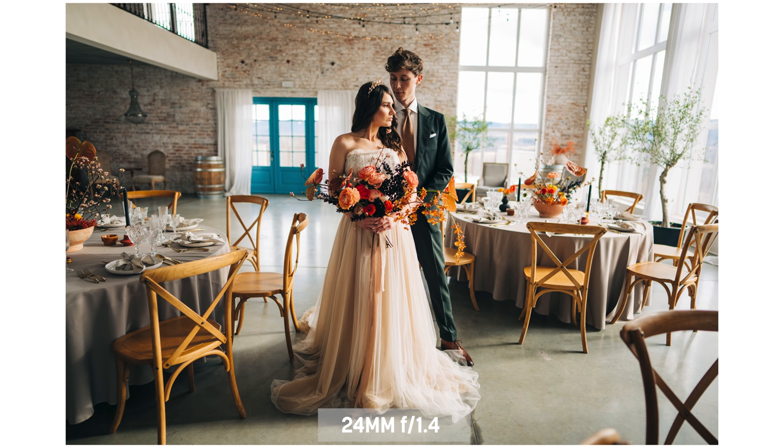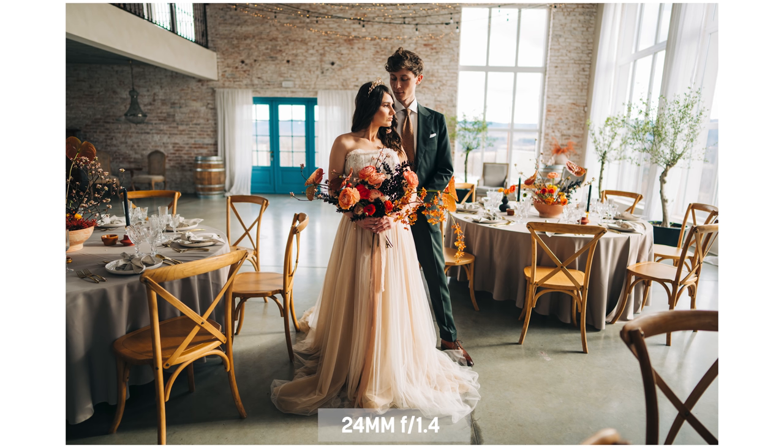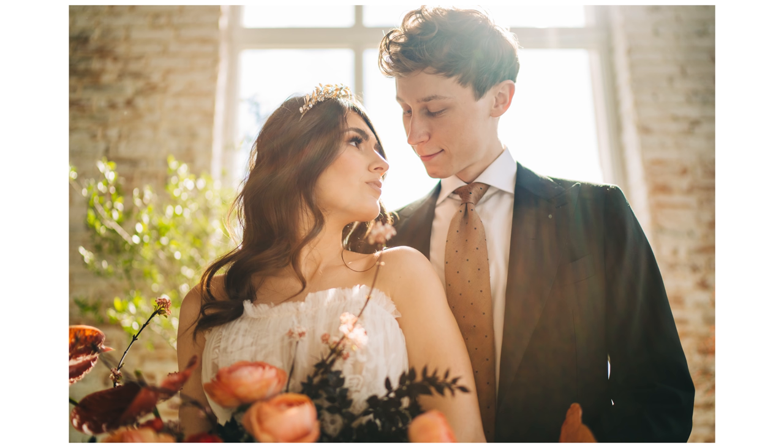Now let's look at the same framing with 35 versus 24. I had the couple standing in the same position and moved back when mounting a tighter lens, keeping the couple the same size in the frame so you can see the difference. You can clearly see different compression in the background — 35mm gets you less background in the frame, the background gets closer, and you get more blur in the background even though both lenses were shot at 1.4, wide open.